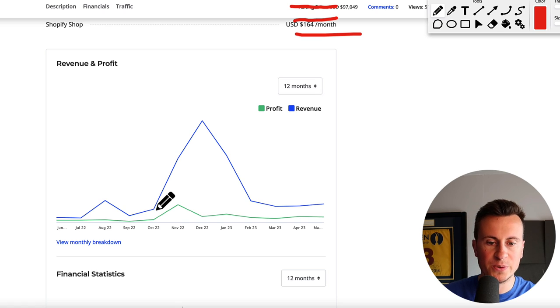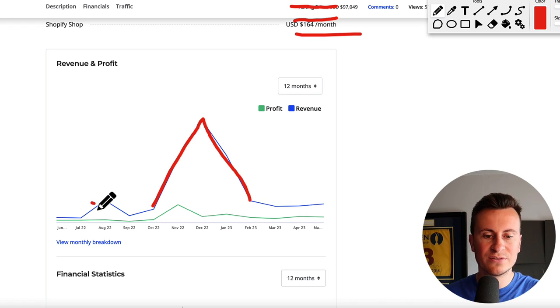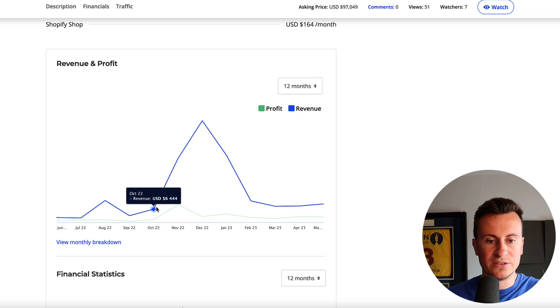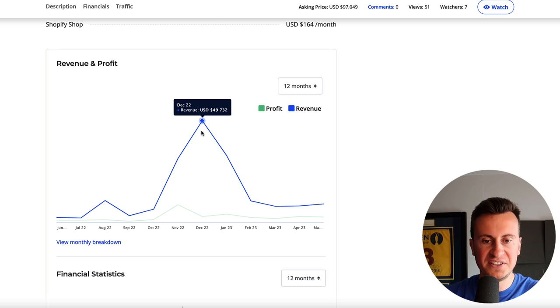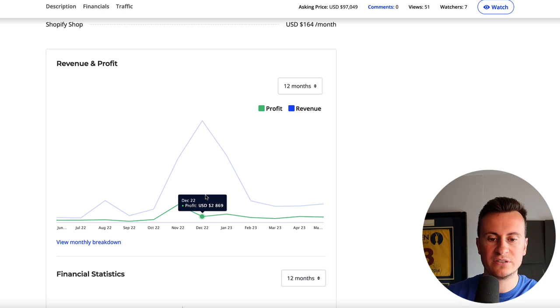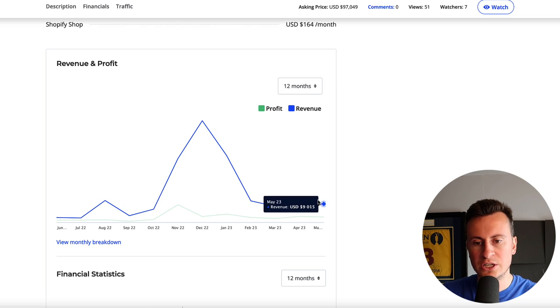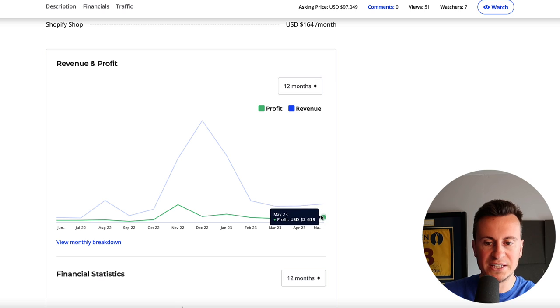Moving down into the revenue and profit for the last 12 months, we can see as we come up to Q4 there are huge spikes and then the natural correction once the Q4 months have finished. Throughout the year it's a relatively consistent seller. So for Q4: October six and a half thousand with one and a half thousand profit, November 31,000 with 8,006 profit. When you see the products you'll see it makes the perfect kind of gift. December 50,000 turnover and only 2,800 profit - if I was considering buying this business, one of my first questions would be what happened in December and why didn't he make as much as November? Going from August to May 2023, he's doing around eight to ten grand consistently with a profit of around two to two and a half thousand.